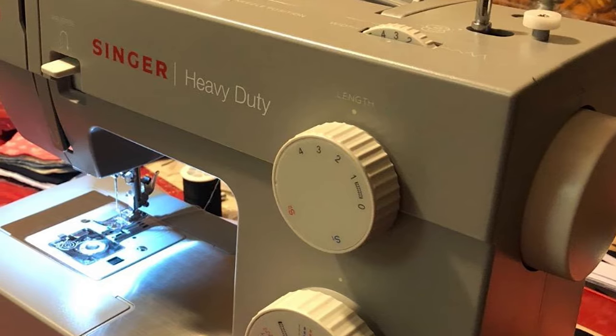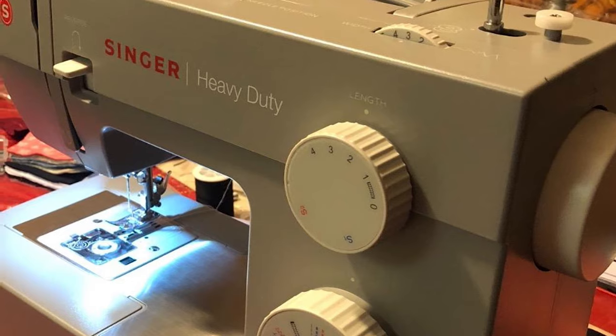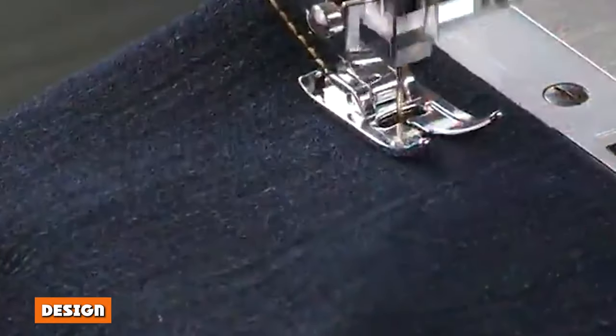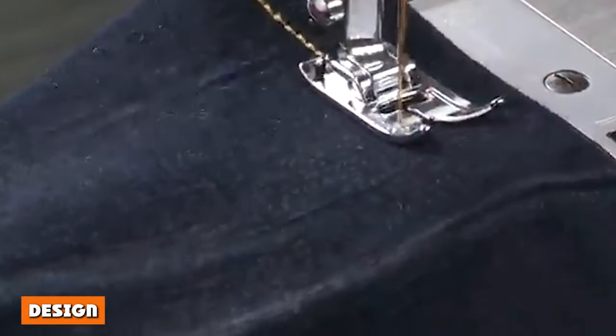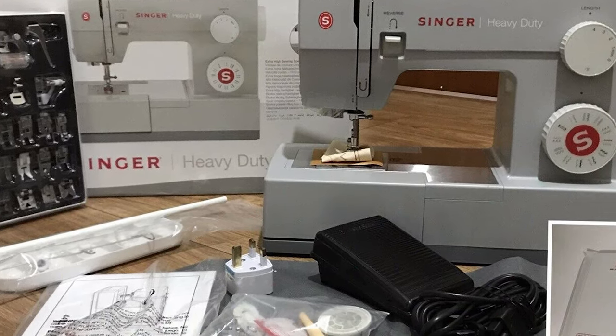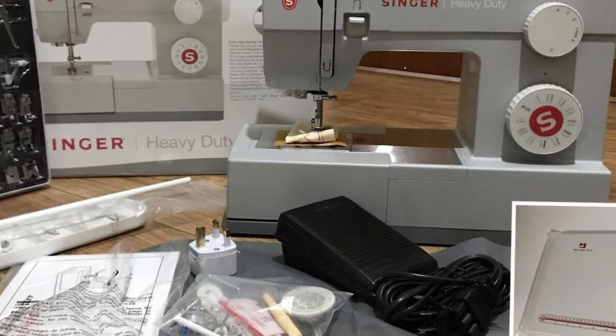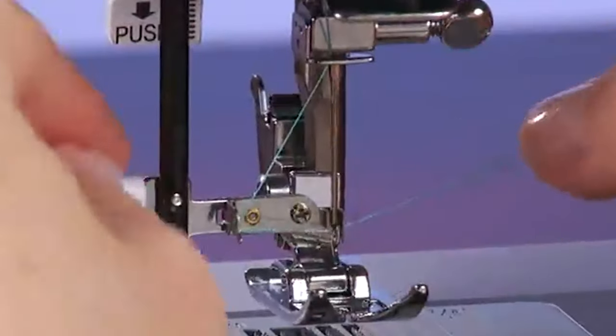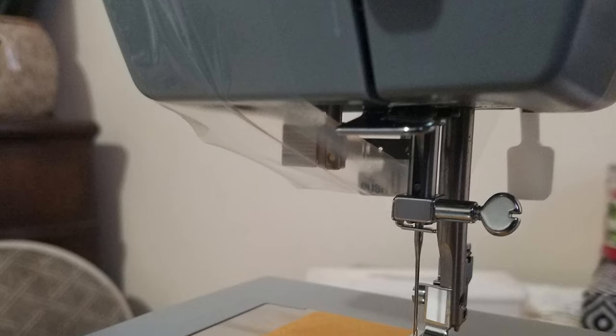Both of them have the exact same design; they look identical, and it becomes hard to tell which sewing machine model is put in front of you until you check for it. There is only a slight difference in the body color which is not easily recognizable. Apart from that, both of them have the same dimensions as well as weight — that is why I called them twins.